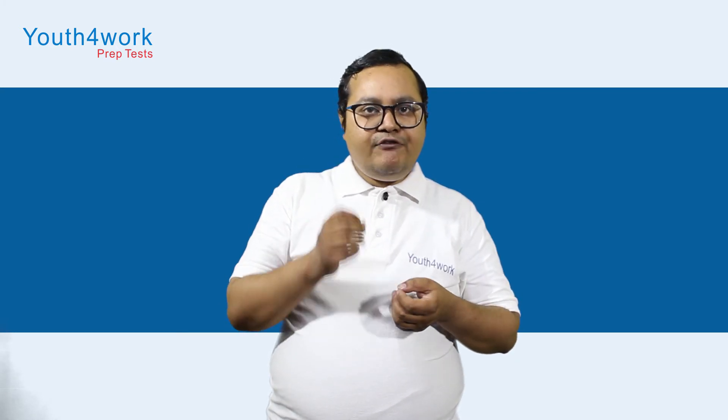The prelim exam will be conducted in the month of June on various days. Hi, I'm Siddhartha Sadeen and we are Youth for Work. If you are also interested in the SBI PO prelim exam, watch the eligibility criteria, exam pattern, and tips to crack the video in the playlist till the end.